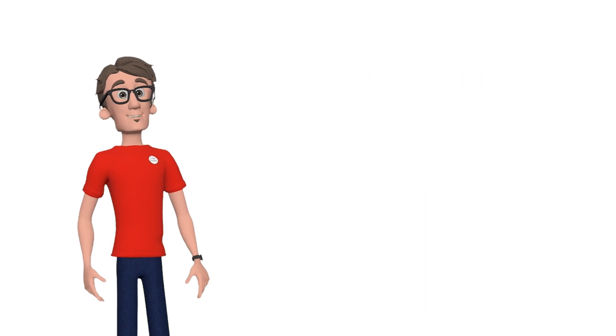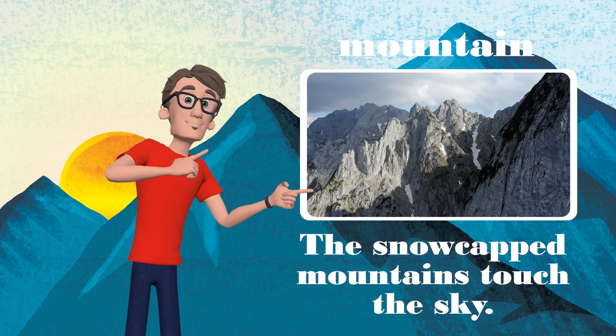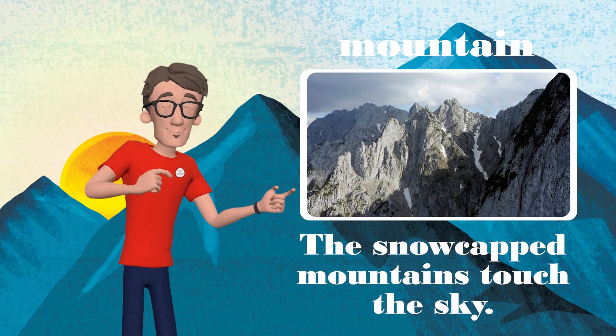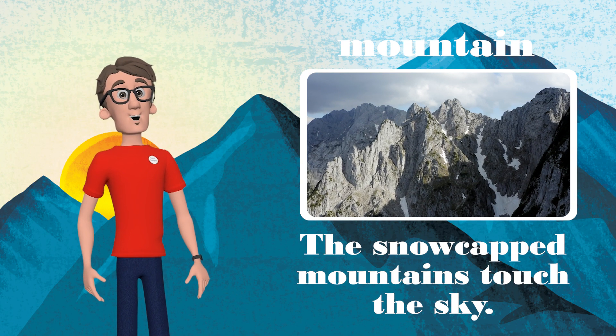Okay, here we go. First up is the mountain. The snow-capped mountains touch the sky. Read the sentence with me: the snow-capped mountains touch the sky.